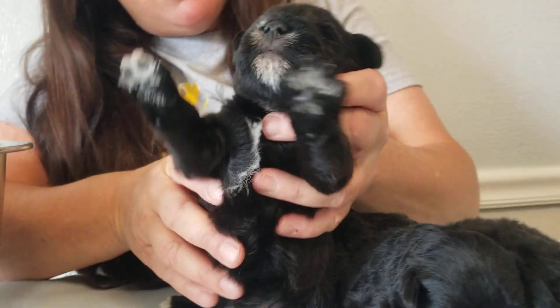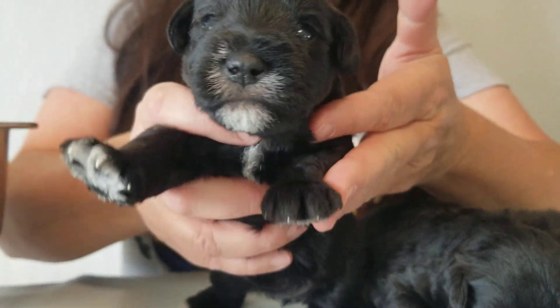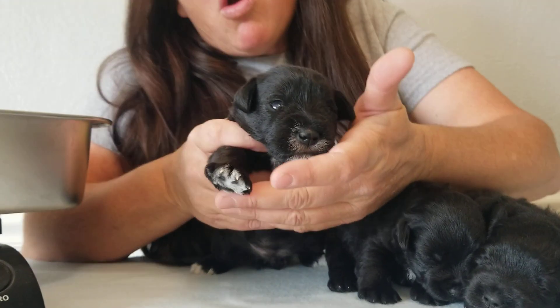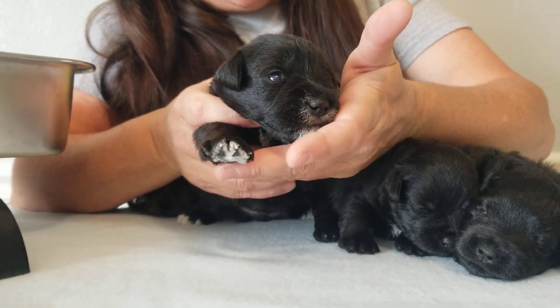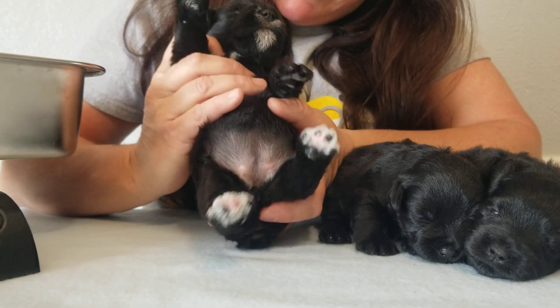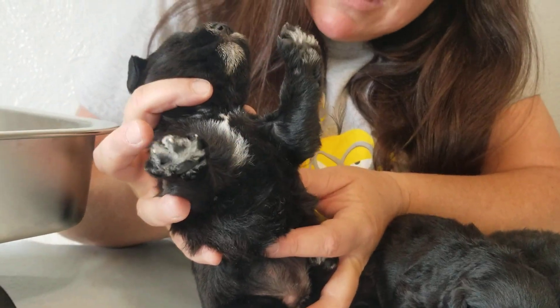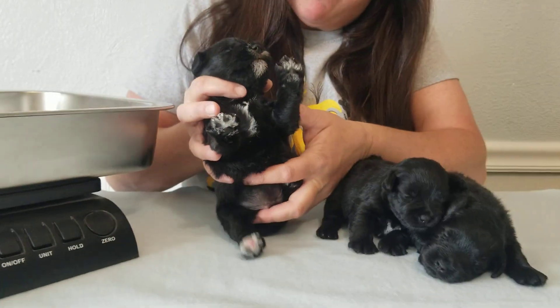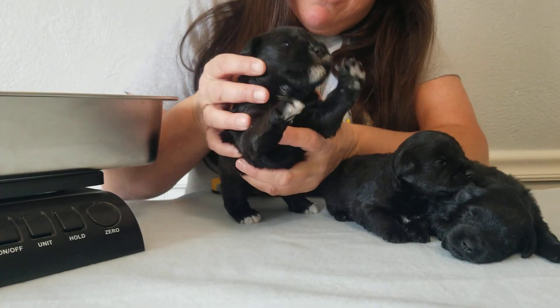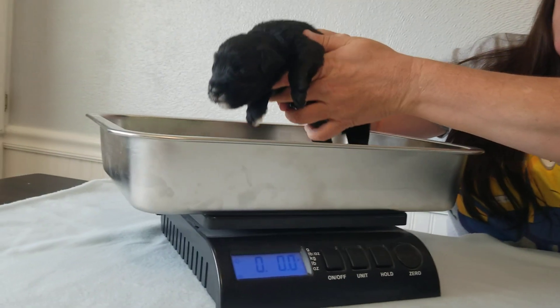This one is the black female with the white markings. She has one front white-tipped toe, both of her back toes are tipped white, and then she's got a little bit of white here on her chest.